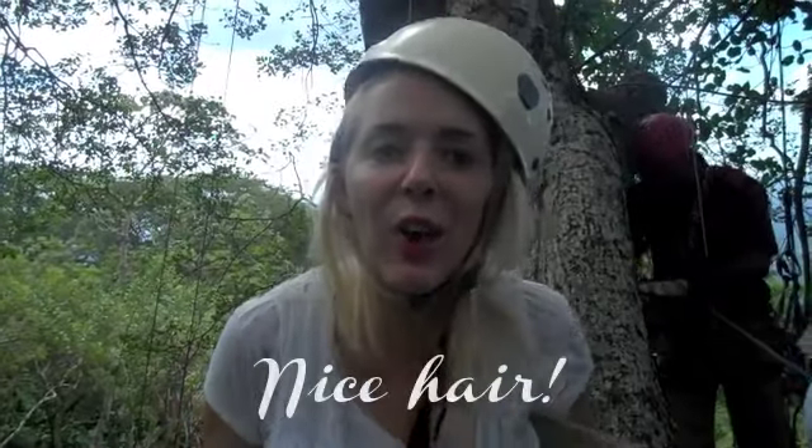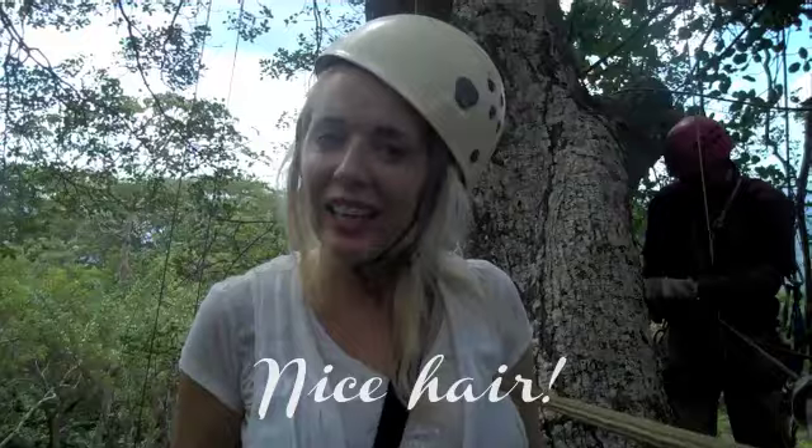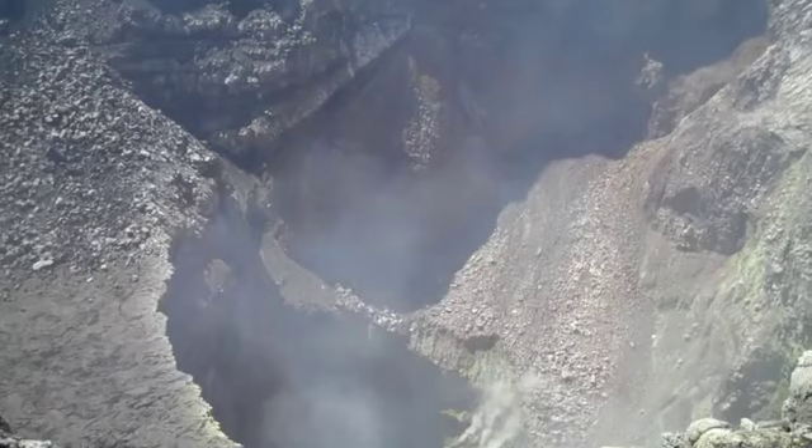We're in the jungle, in Nicaragua, on a volcano. At least that one's dormant. Check this one out.